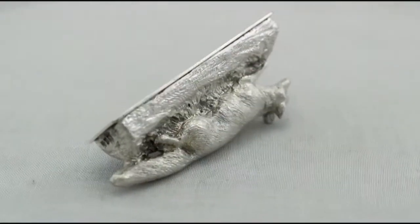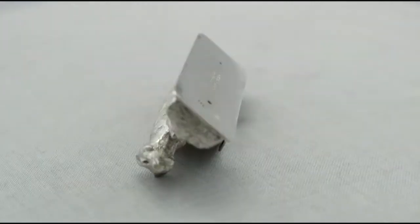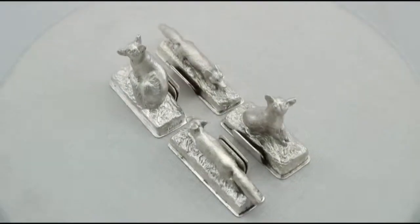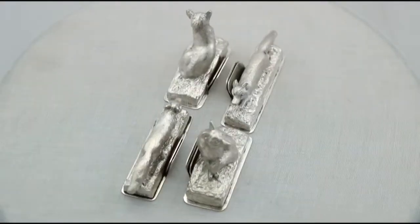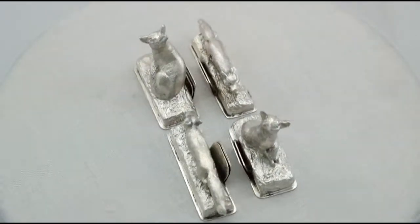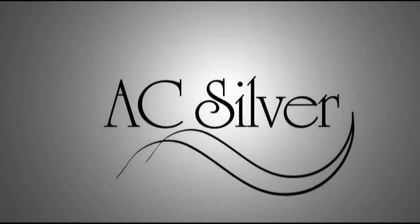Certainly the menu holders and presentation box can be considered to be in presentation condition. The highlighted features of these exceptional menu holders make them ones that can be sold with my highest recommendations. If you require any further information or assistance regarding these exceptional menu holders, please do not hesitate to contact us via telephone or email. Thank you.